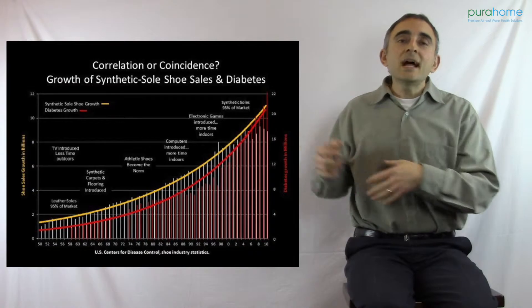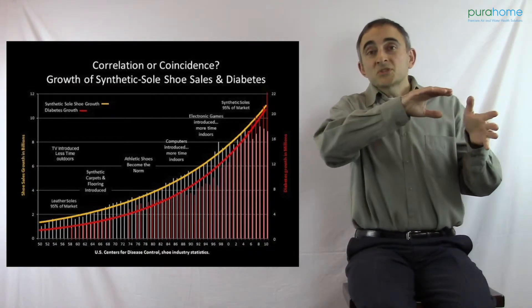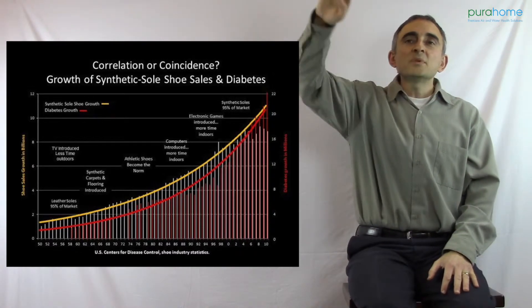So we've stopped doing that. Aside from all the busyness and stress, we're wearing rubber-soled shoes. And here you'll see a graph of what happens to our health when rubber-soled shoes started hitting the market. Rubber-soled shoe sales go up, so does diabetes.